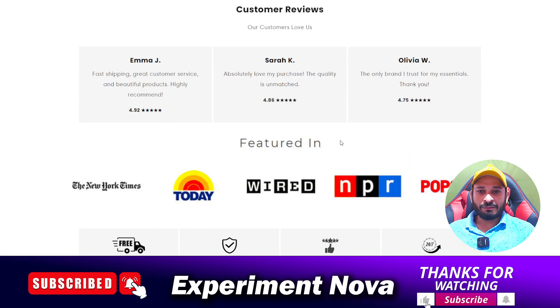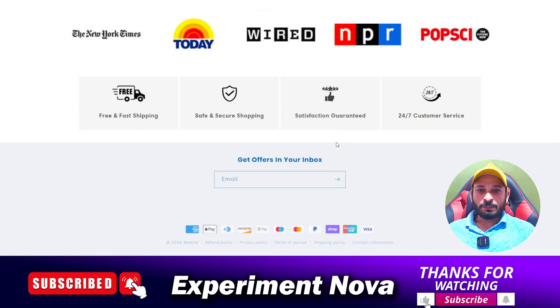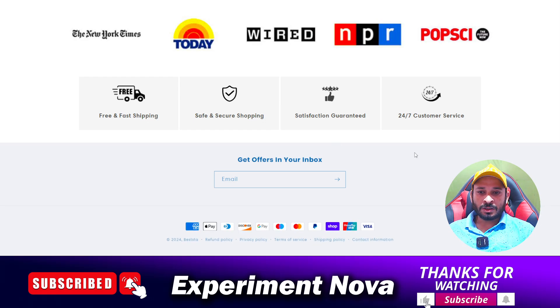There are no reviews available on the internet that can prove the website is genuine, and they don't have any social media presence either. My suggestion is: save your money and don't invest in this type of website. Thanks for watching this video, bye bye.